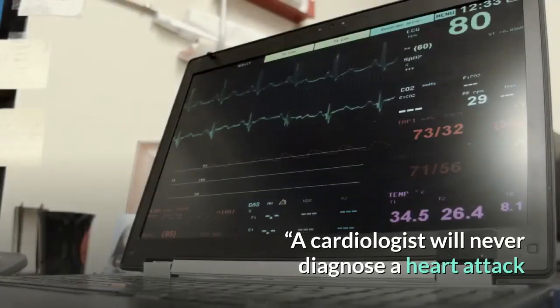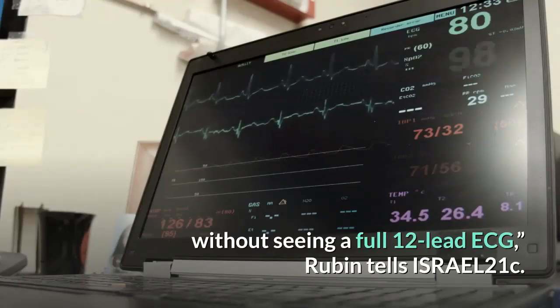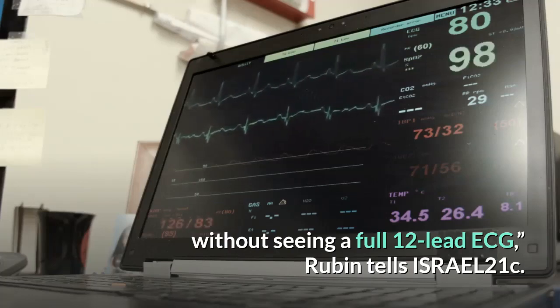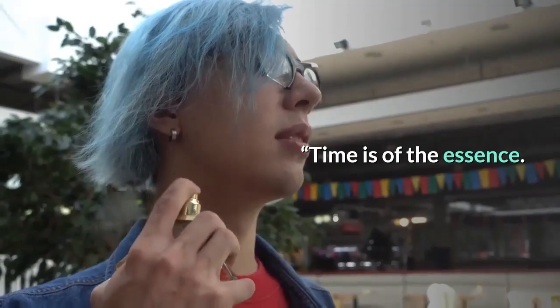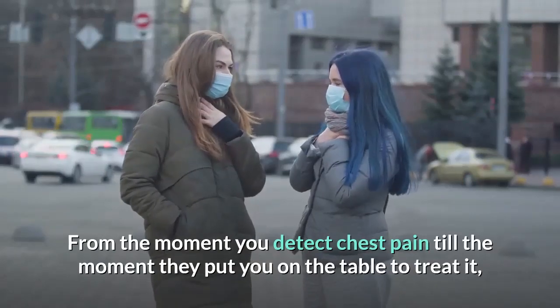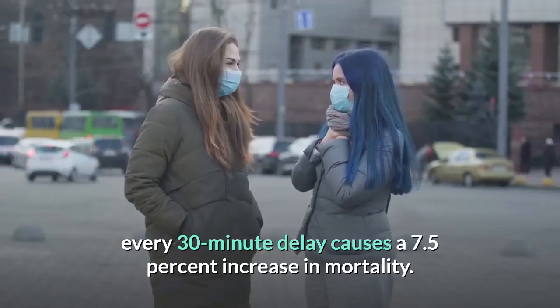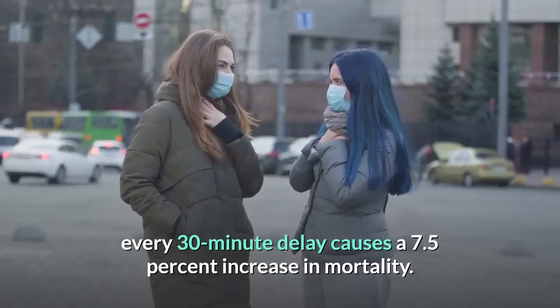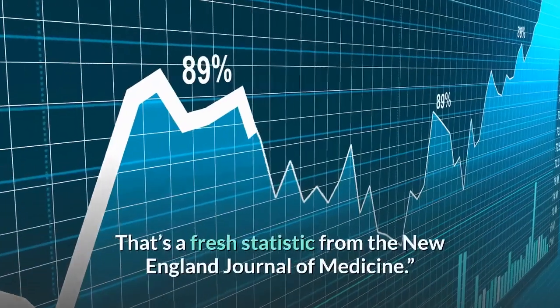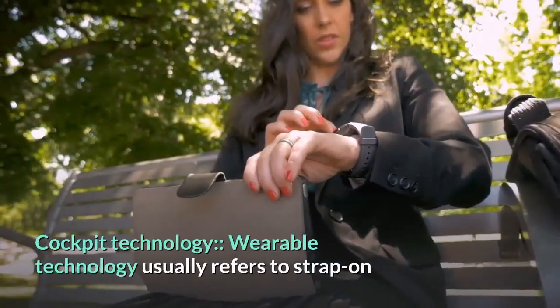A cardiologist will never diagnose a heart attack without seeing a full 12-lead ECG, Rubin tells Israel 21C. Time is of the essence. From the moment you detect chest pain till the moment they put you on the table to treat it, every 30-minute delay causes a 7.5% increase in mortality. That's a fresh statistic from the New England Journal of Medicine.